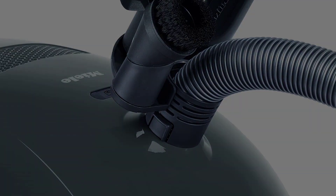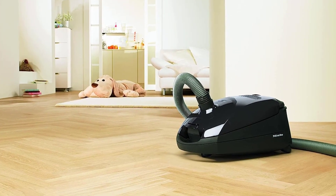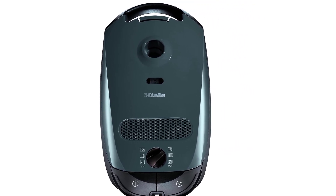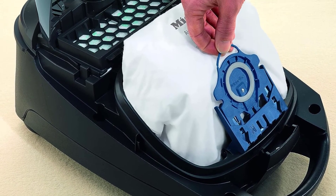Its suction power is very strong and efficient, and it is quite helpful in cleaning mess around the home. German-engineered bagged canister vacuum cleaner ideal for homes with hard floors and low-pile carpeting. You can switch between 6 suction power settings specific to the surface being cleaned.